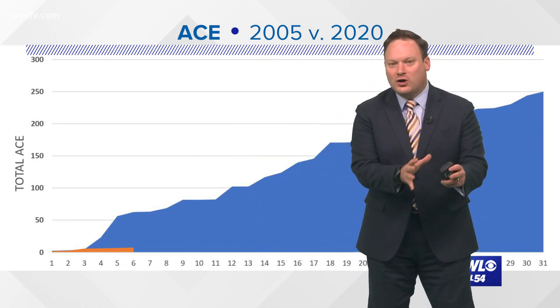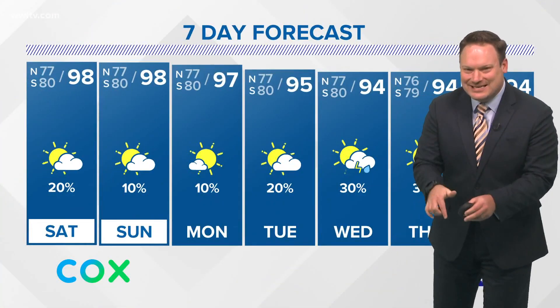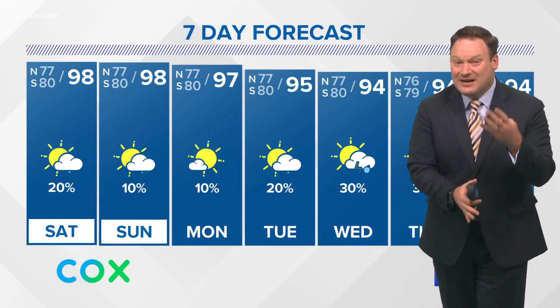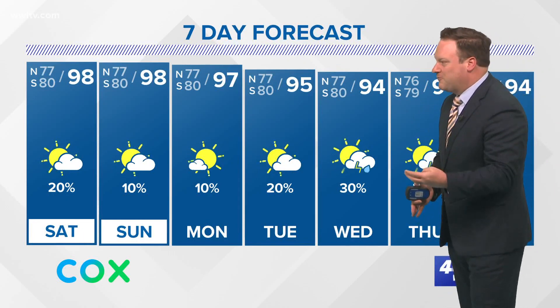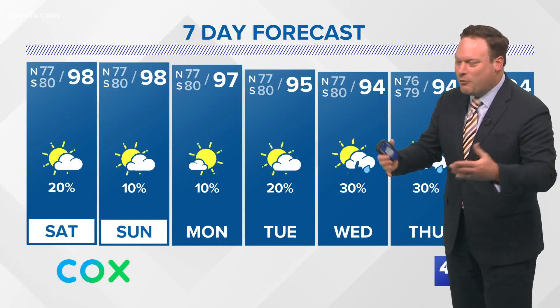The storms we saw early in 2005 were far more powerful than the storms we saw early this season. So yes, we might have had six storms compared to only four at this same time in 2005, but those four in 2005 were far more powerful. It's not just the number of storms — it's the power of those storms.